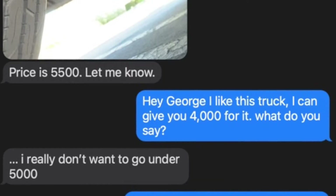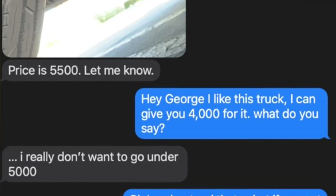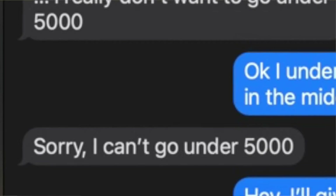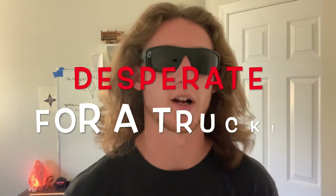I wanted to sleep on it, so I went home and texted George: 'Hey, I like this truck, I want it, I can give you four grand for it — what do you say?' He texts back: 'I really don't want to go under five.' I say: 'Okay, I'll meet you in the middle — $4,500.' Again he's like: 'I can't go under five.' So I'm thinking, all right, I'll leave it. But I'm a young country kid — and basically what that means is desperate for a truck. George knew that.